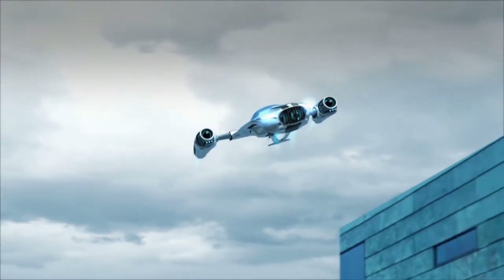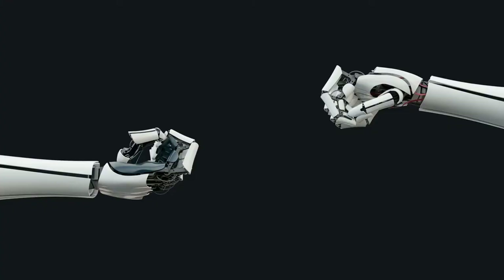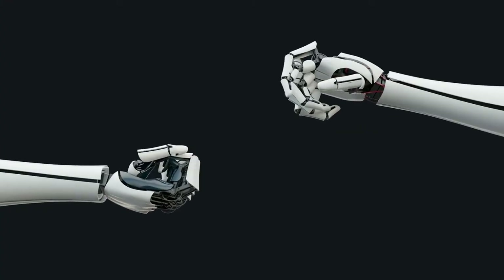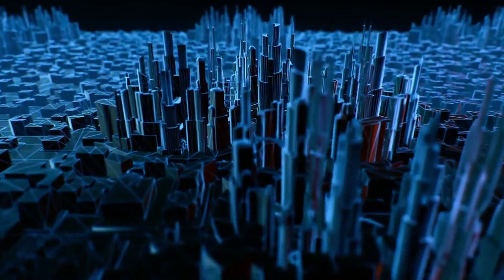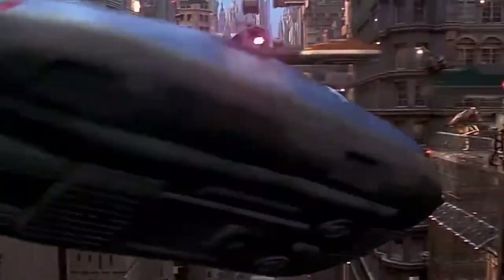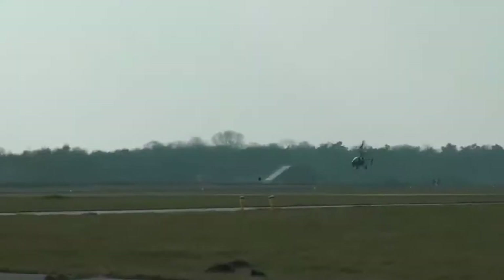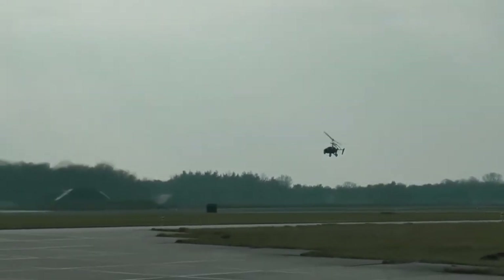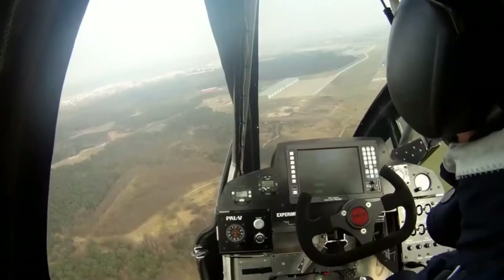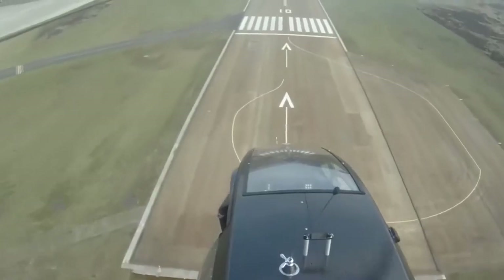Believe it or not, commercial flying cars just might become a reality in upcoming years. Cartoons and sci-fi movies have shown us advanced dystopian worlds with robots and flying cars for years now, and everybody has secretly wanted to own a flying car and avoid traffic on the streets altogether. A Dutch aircraft manufacturer might just make your flying car dreams come true soon — they have launched the world's first flying car production model and it looks pretty great.